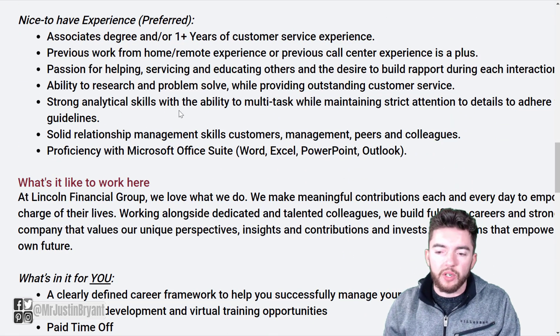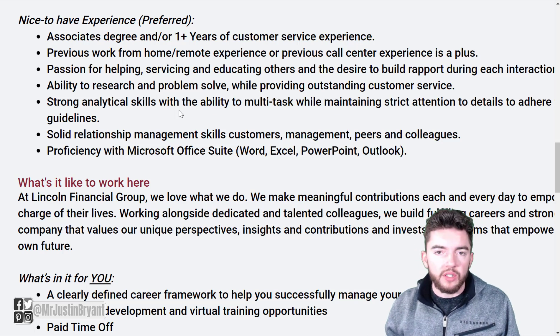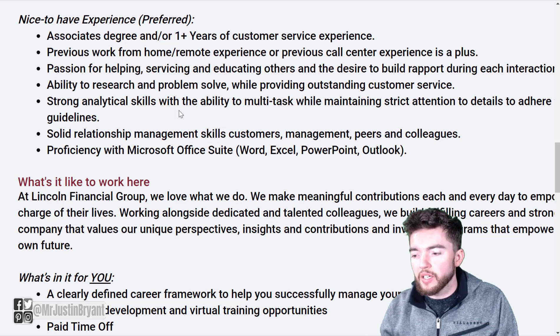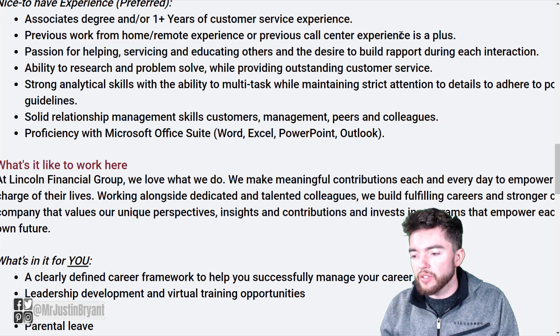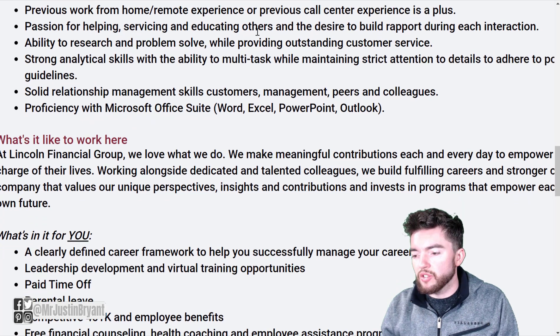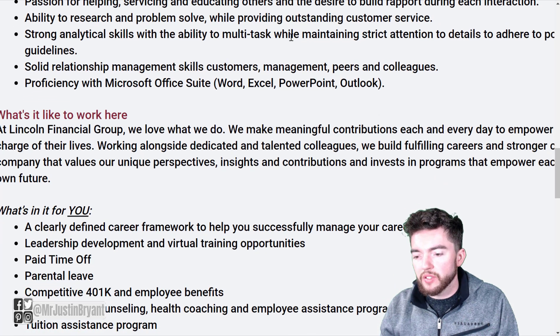Nice to have or preferred: an associate's degree and/or one-plus years of customer service experience, previous work from home or remote experience, or previous call center experience. Also helpful is a passion for helping, servicing, and educating others, the desire to build rapport during each interaction, and the ability to research and problem solve while providing outstanding customer service.